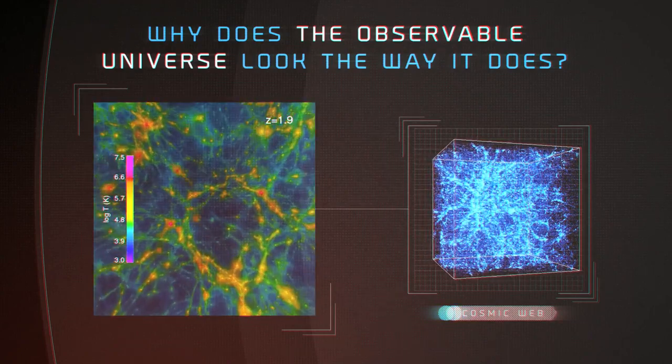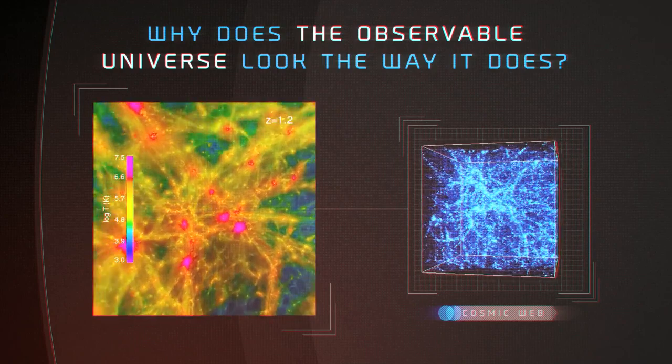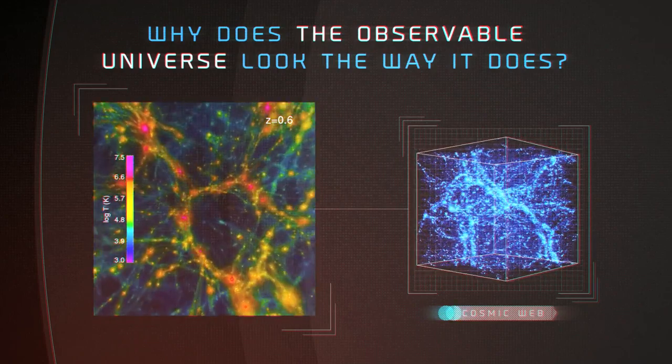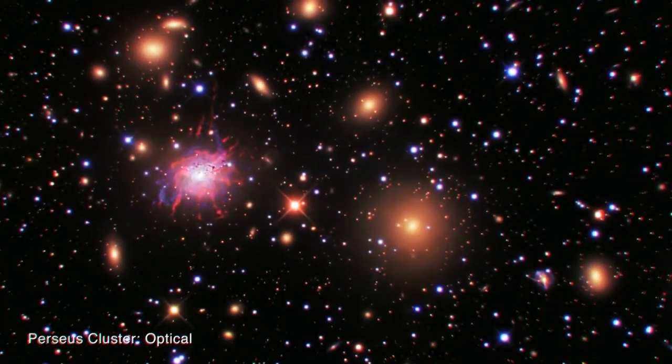This formed the cosmic web of dark matter, the backbone of the universe. As the universe developed, the matter filling this web became hotter and hotter so that it shone not in optical but X-ray light.